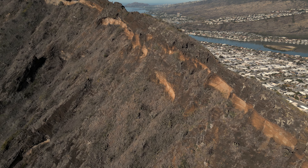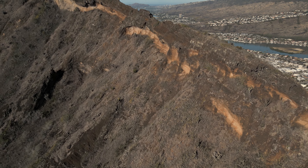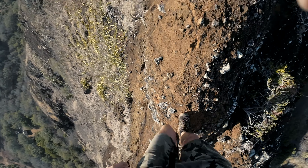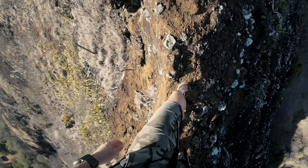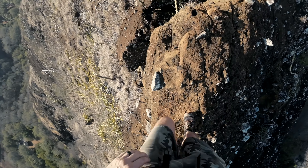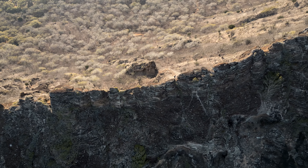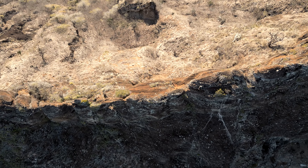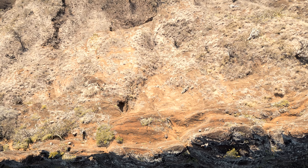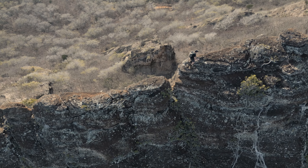Going up the west rim of Coco Crater — it's a really fun scramble. A lot of narrow ridge walk right on dry lava rocks, with a lot of drop-offs on each side. Definitely using your climbing skills here, but it's doable without any climbing actually. Oh wait, what is he doing — is he jumping? Oh man!